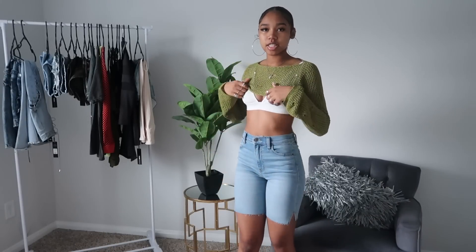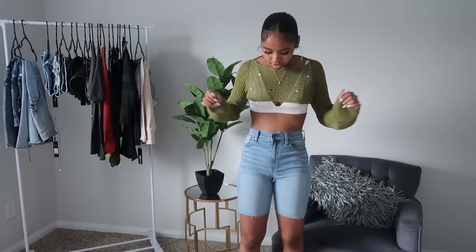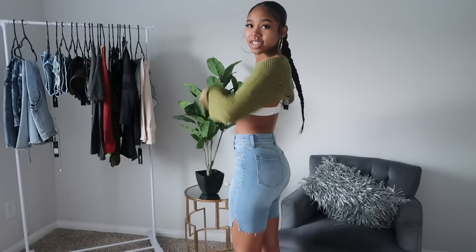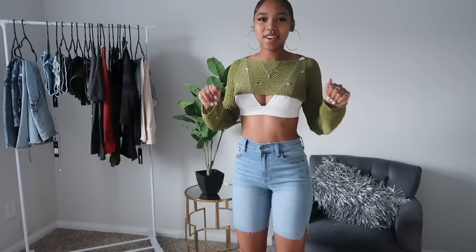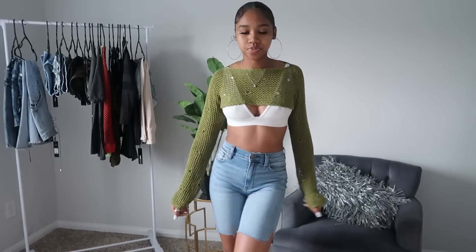These next two pieces are these shorts and this really cute green crop sweater that I am in love with — it is so fashionable. I cannot wait to actually style this, I love the little bralette look under it. And these shorts — they fit me so good, like the waist and the booty looking right. Fashion Nova is getting me right for real. It looks pretty cute together but I kind of want to style it a little better. Definitely a 10 out of 10 for both items.